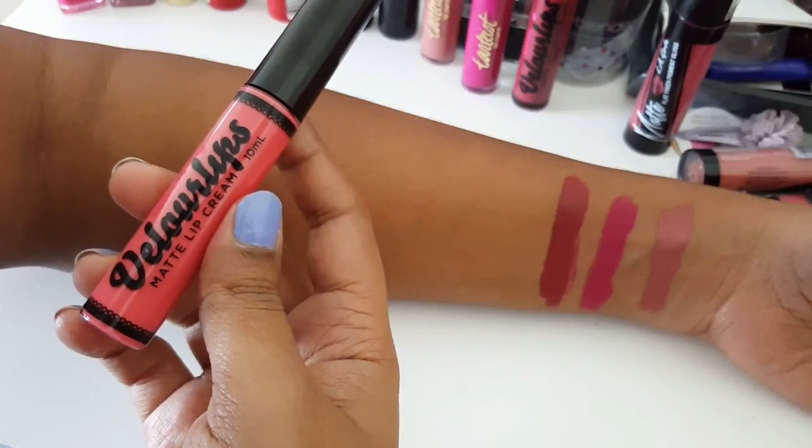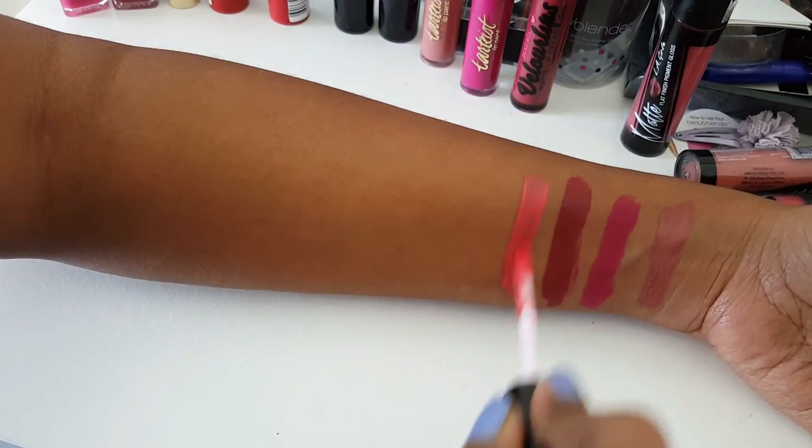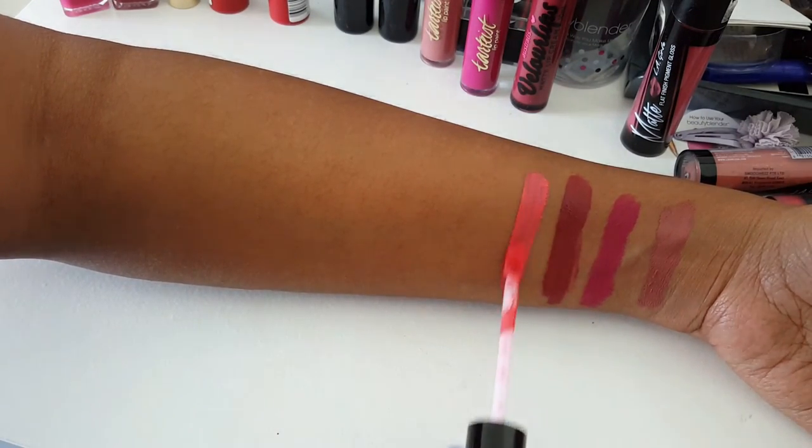Next I have a brand called Australis and their Velour Lips — a very deep plummy red. These are not quite as comfortable as the Tarte ones; they are a bit drying, though not as drying as ColourPop. The next shade from the same brand is a very bright coral which I'm not sure why I bought — when I swatched it at the store it looked pretty nice, but I don't think it flatters my skin tone. Formula-wise it's pretty good though.